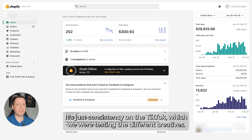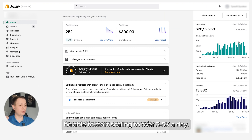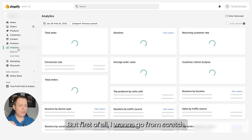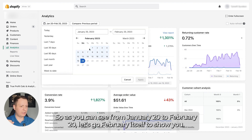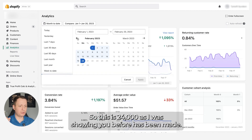We were testing different creatives, finding out what works the most, and now the winning creatives are going to be combined together to start scaling to over $3,000–$5,000 a day. But first I want to go from scratch. Let's go to analytics — from January 20 to February 20, this is the $24,000 as I was showing you before.